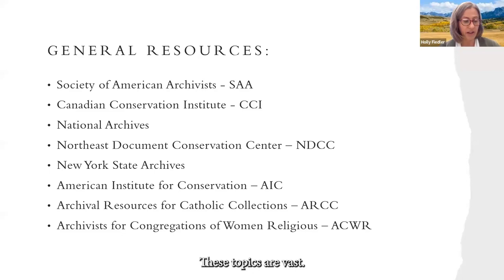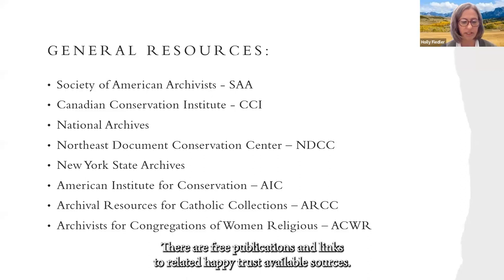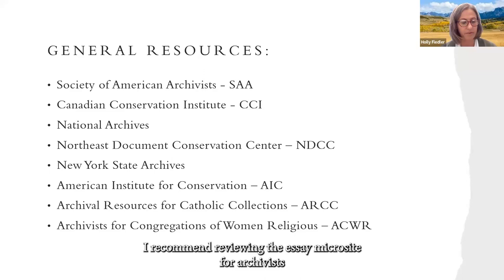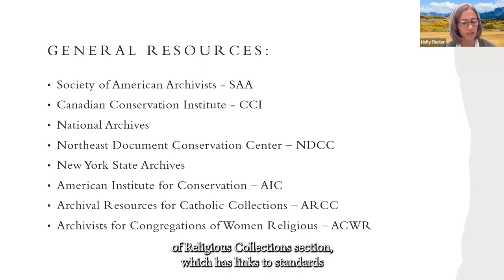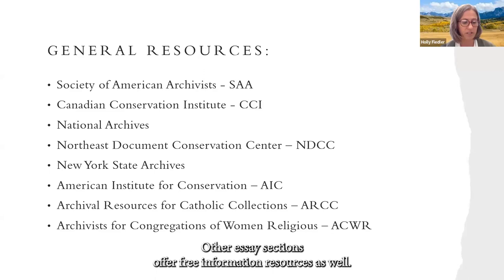These topics are vast; the resources will let you delve deeper as you wish. Organizations I recommend include the Society of American Archivists. You can research their website by education, publications, advocacy, etc. There are free publications and links to related HathiTrust available sources. I recommend reviewing the SAA microsite for Archivists of Religious Collections Section, which has links to standards and best practices, training resources, and their YouTube channel.